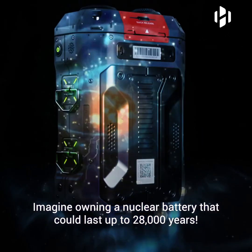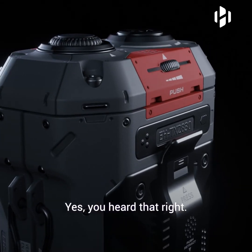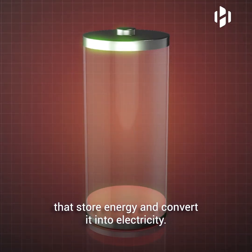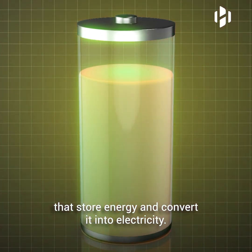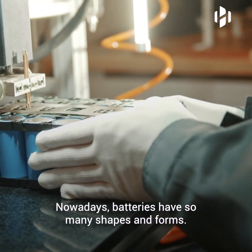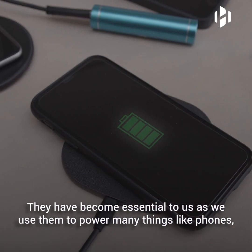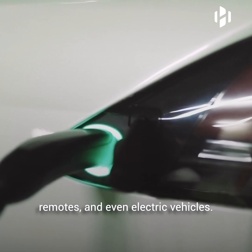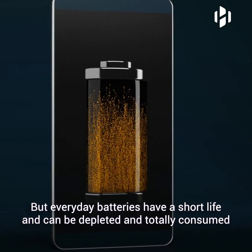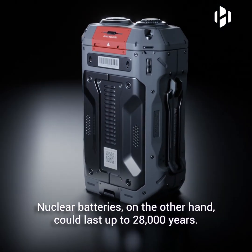Imagine owning a nuclear battery that could last up to 28,000 years. Yes, you heard that right. One of mankind's most remarkable achievements is the development of devices that store energy and convert it into electricity — you know them as batteries. Nowadays, batteries have so many shapes and forms and have become essential to us, powering phones, remotes, and even electric vehicles. But everyday batteries have a short life and can be totally depleted within a few years. Nuclear batteries, on the other hand, could last up to 28,000 years.